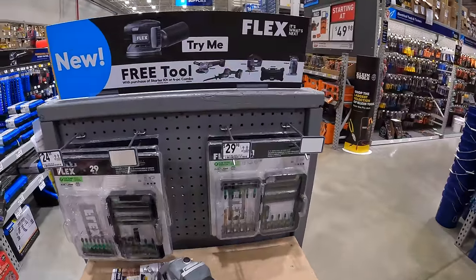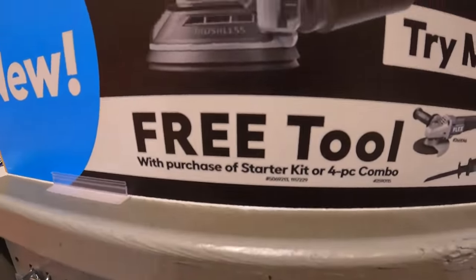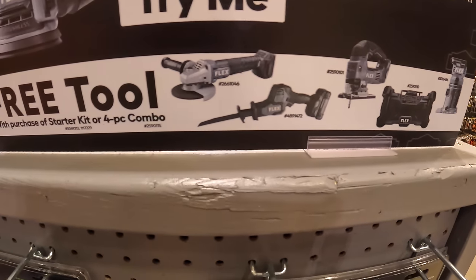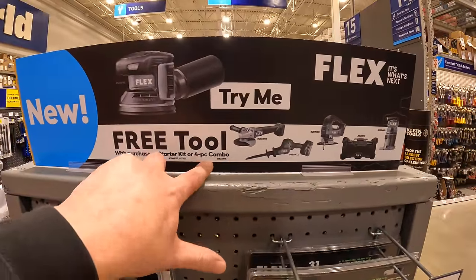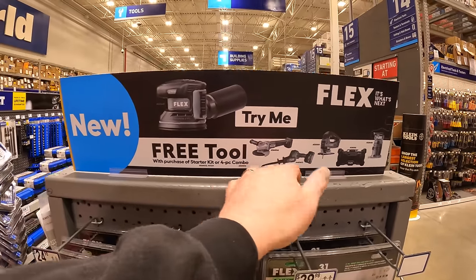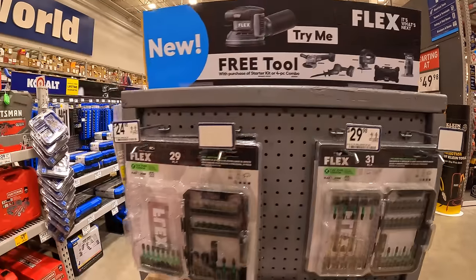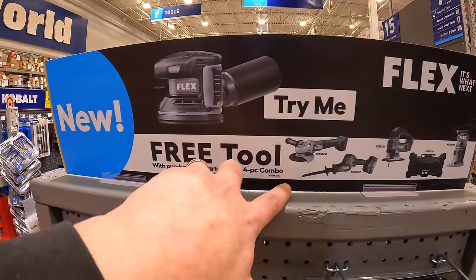They do have a free tool with purchase. If you buy a starter kit or the 4-tool combo kit, you get a free tool. The tools on display to choose from are: the grinder, single-handed reciprocating saw, D-handle jigsaw, radio, or a trim router. So with the 4-tool combo kit you get a free tool.